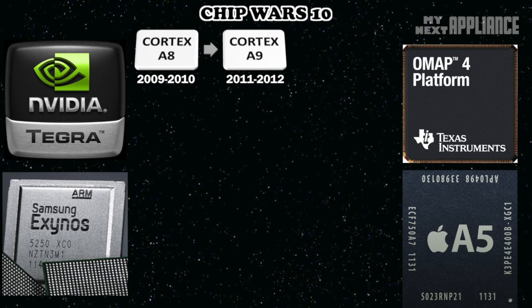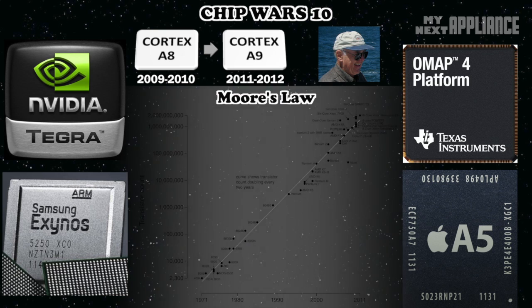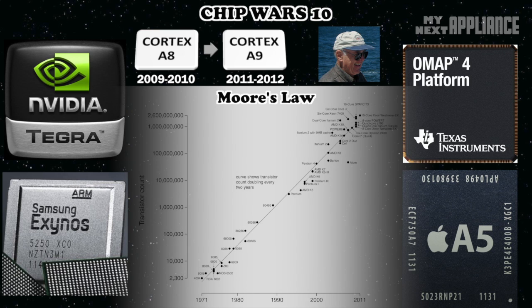But progress marches on. The mobile chip industry is just demolishing Moore's Law by delivering performance improvements that make two-year-old devices look and feel slow after just two years. Moore's Law is named after Intel co-founder Gordon Moore, who predicted that since the introduction of the integrated circuit, the number of components would double every year.